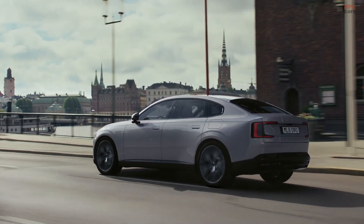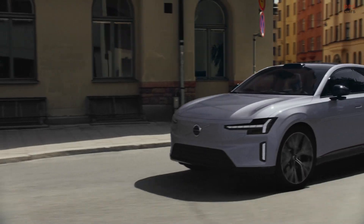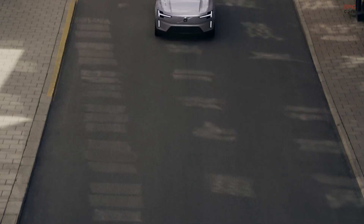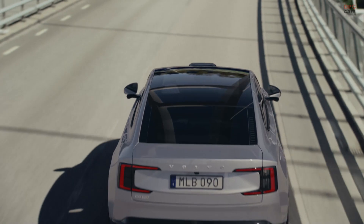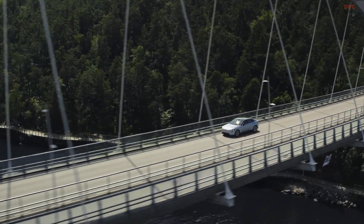Volvo is shaking things up with its latest flagship model, the ES90. It is neither a traditional sedan nor a full-blown sport utility vehicle, but instead it lands somewhere in between. The automaker calls it a category of its own, though its shape and stance resemble a crossover more than anything else.